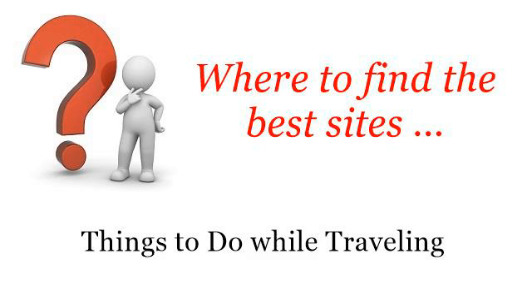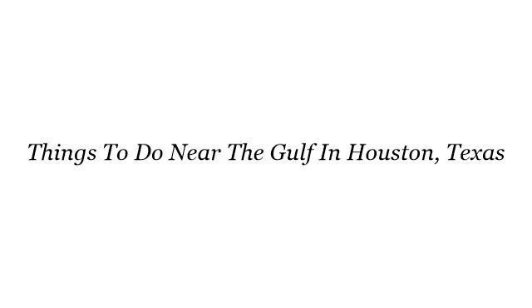Where to find the best sites and things to do while traveling. Hello. You want more information about things to do near the Gulf in Houston, Texas — these are the best resources we could find on the web.